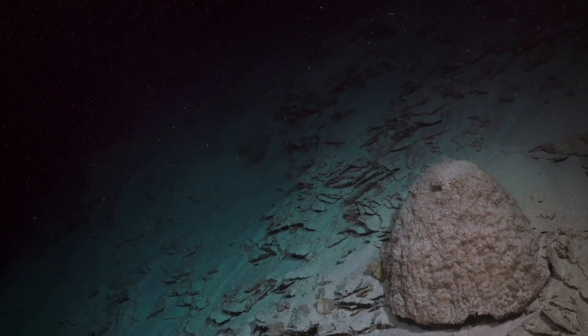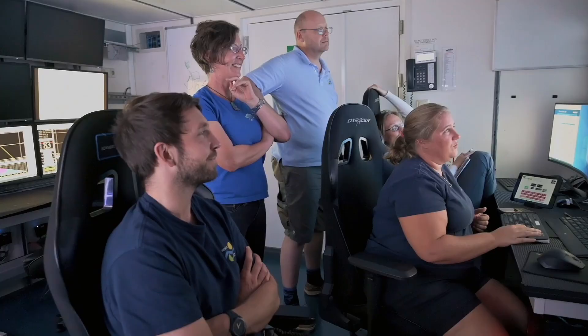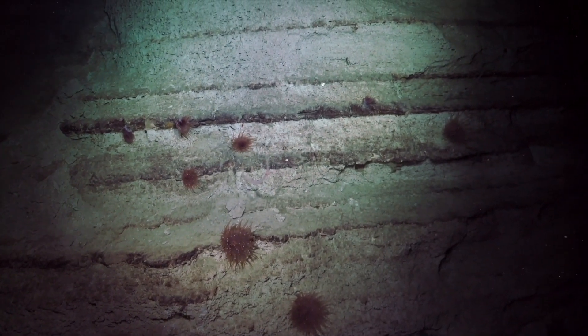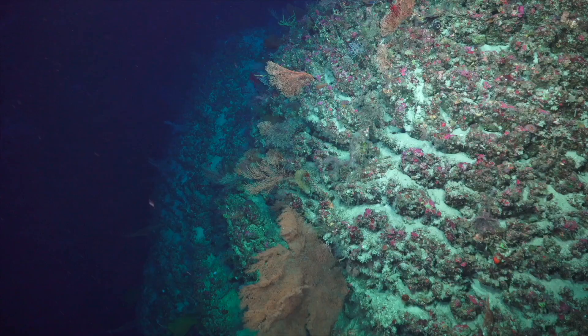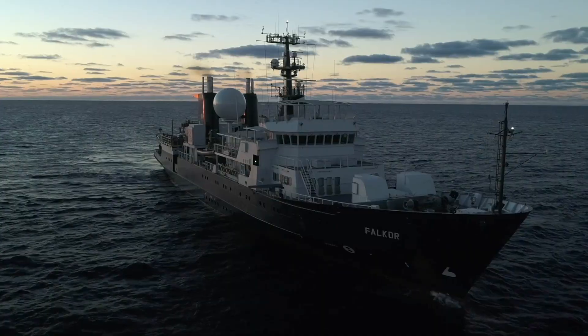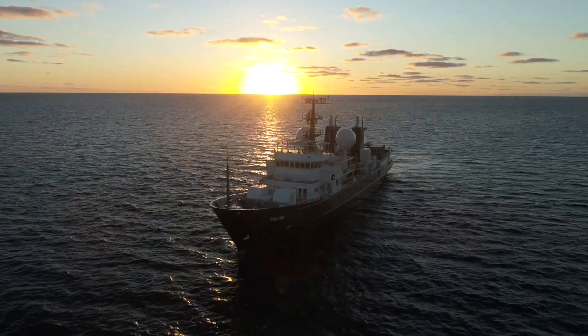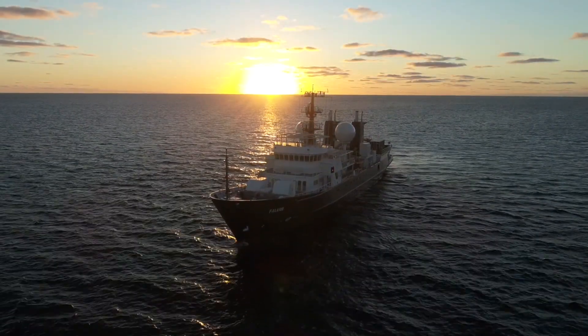Overall, you're contributing to something bigger and greater, being those modern day explorers and hopefully casting a little bit of light onto what is otherwise a large area of darkness on the edge of the Great Barrier Reef. Over the course of this cruise, we will be able to unravel a few of those mysteries and share them with the wider scientific community and the world.